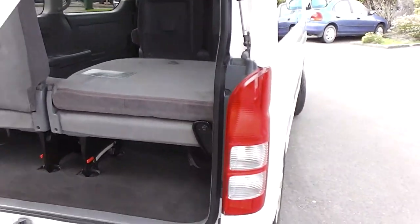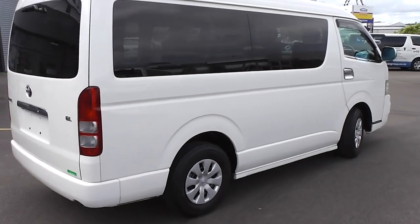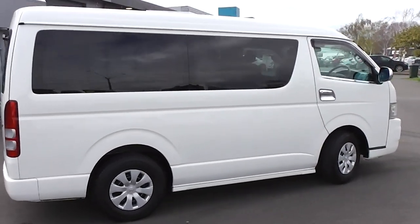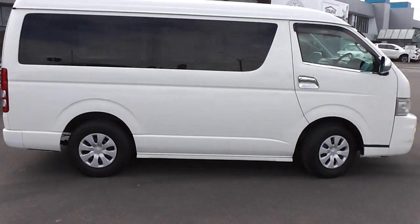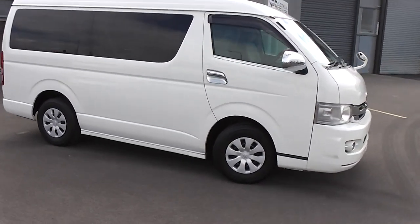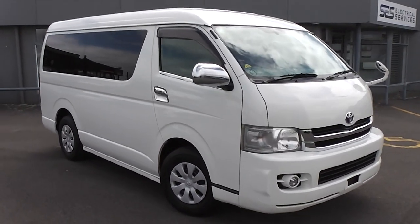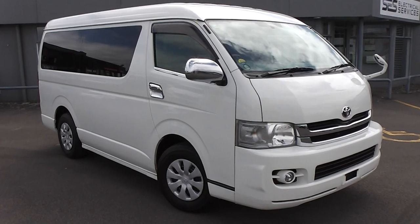So there you have it — GL-spec 10-seat Hiace in very good condition. You can finance this 10-seat Hiace from no deposit finance. We've got very competitive interest rates available right now. Please give us a call for an obligation-free finance quote. You may be pleasantly surprised how affordable it is to own this Hiace right now.